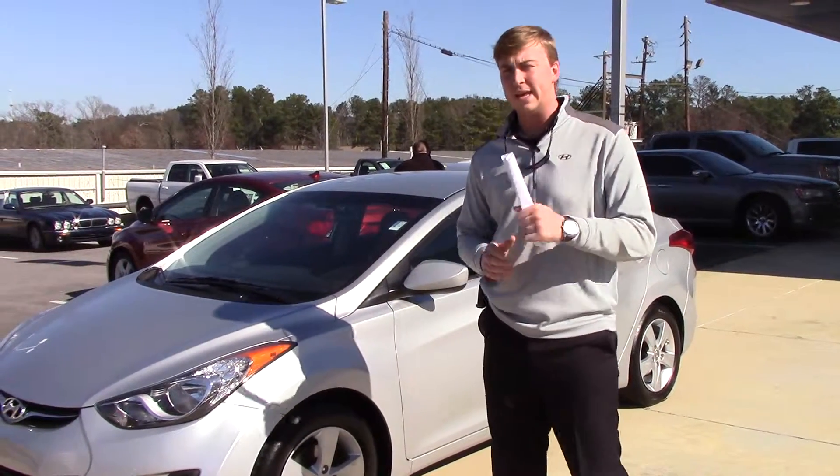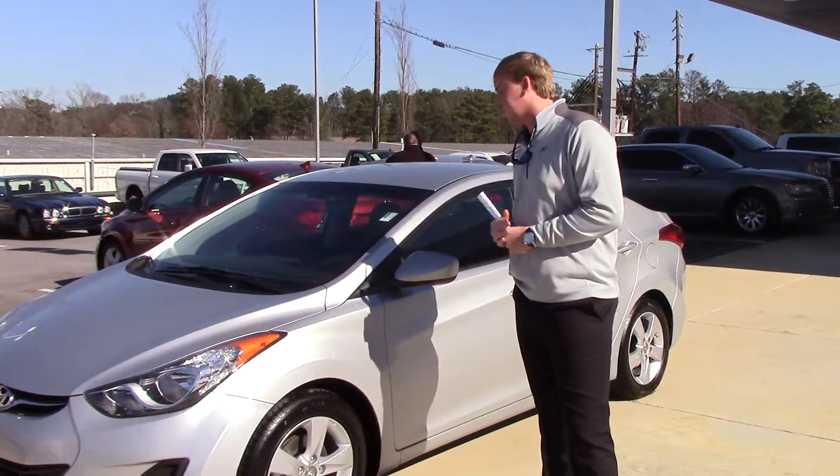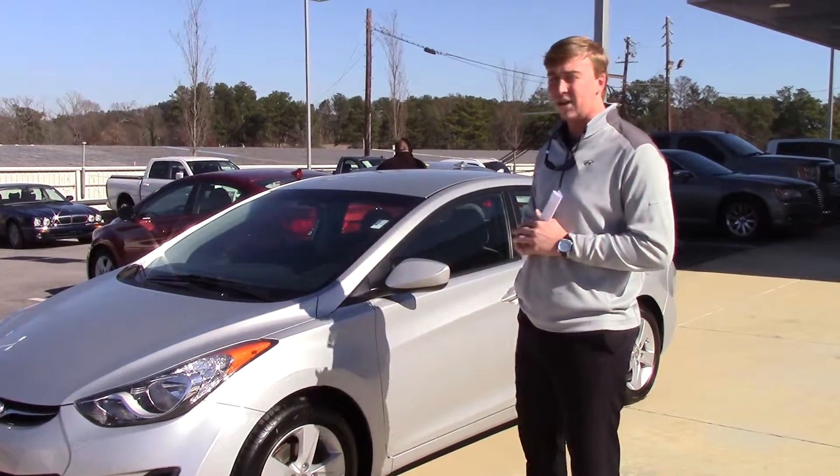Hey Gary, Nick Foster here at Tamron Hyundai. I want to thank you for your inquiry on the internet about this good looking 2013 Hyundai Elantra.